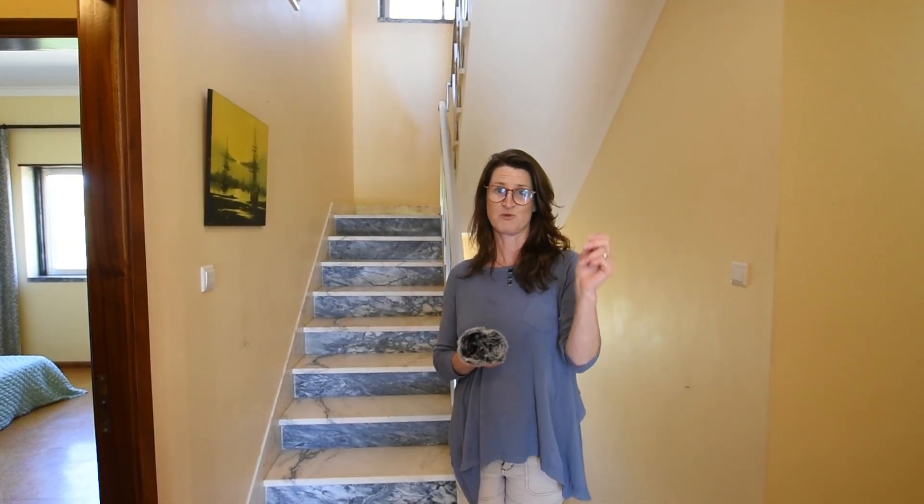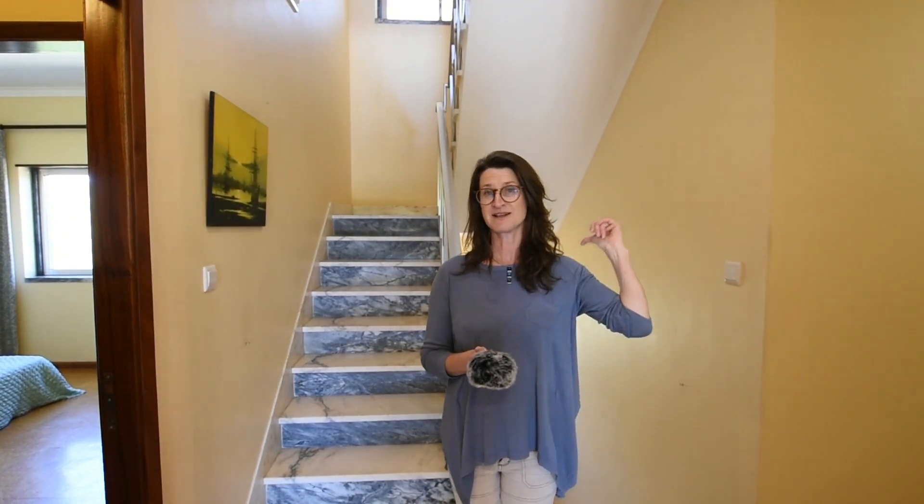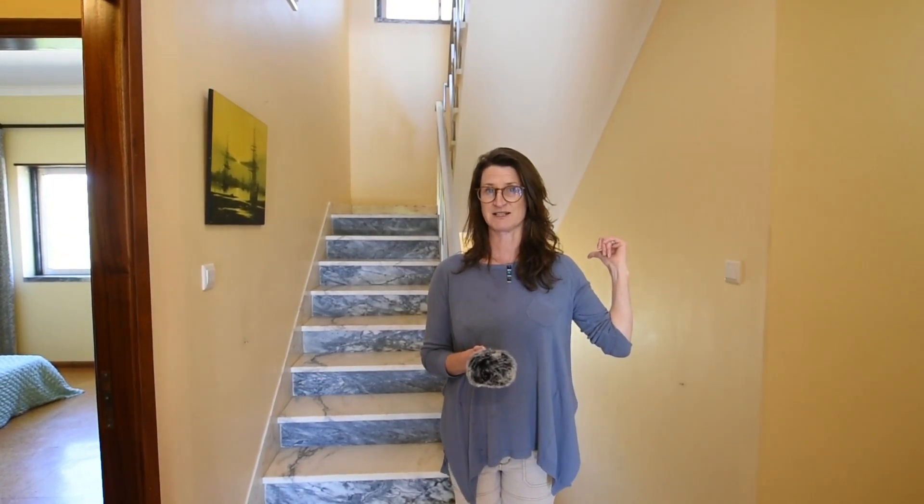Now, we've got the front door behind the cameraman and the stairs behind me. I'm going to go downstairs first — it's easier to start again from down there.